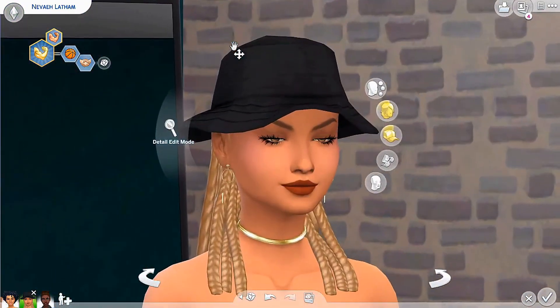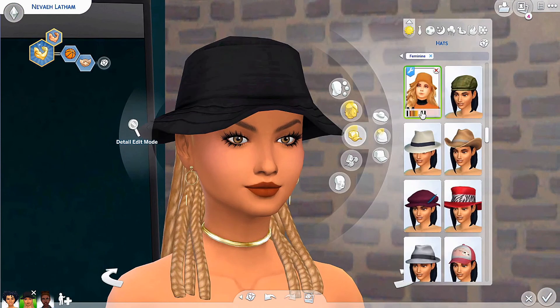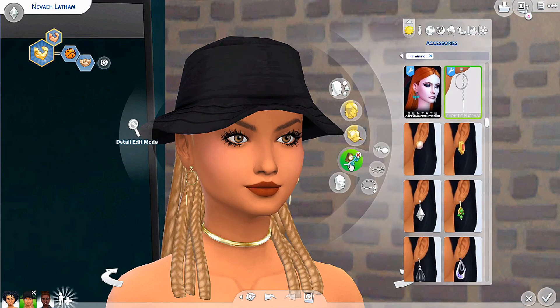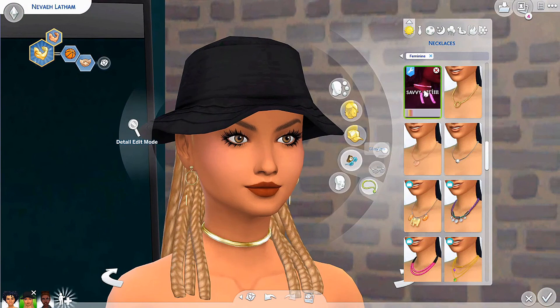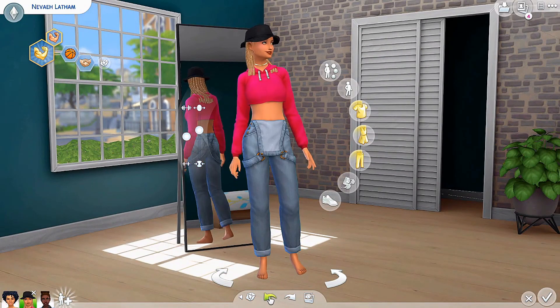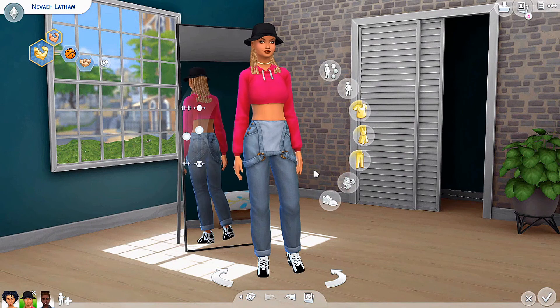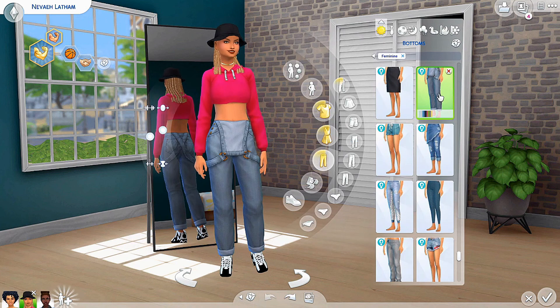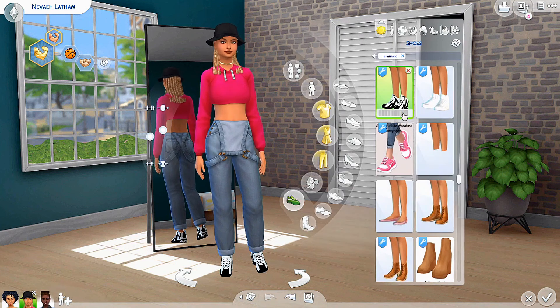Here we have the lovely Nevaeh — that's heaven spelled backwards, y'all. She is wearing a black bucket hat from Mark C. Her hair is from Doxil, her earrings are from Christopher, and the necklace is from the Savvy Grimm collection. She's also wearing the hot pink cropped sweatshirt from the Savvy Grimm collection, paired with a pair of Farmer Browns from Eco Living. Her kicks are unknown — I've just had them a long time, but they're cute.